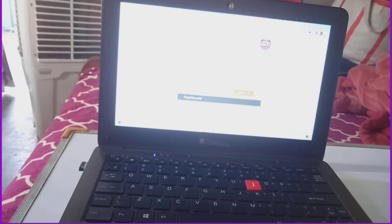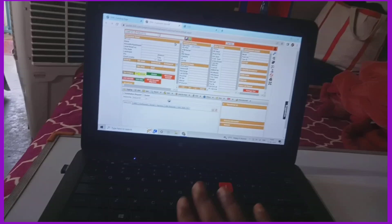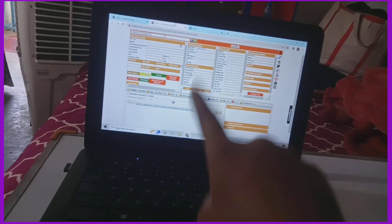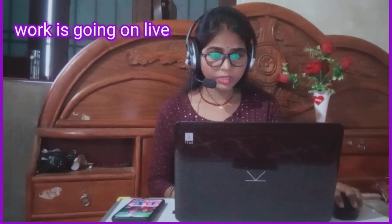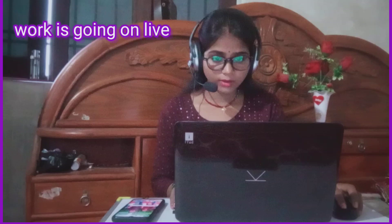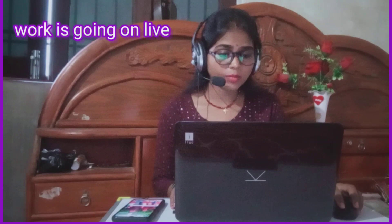So guys, you can see I have added the login ID and password here. When you are selected you will be given a login ID and password, which you use to log in and open the page. This interface will show you everything. When you log in and add the customer ID number, you will see all the customer's details on the screen.